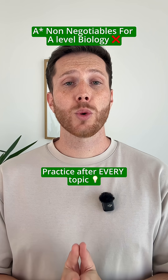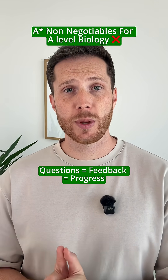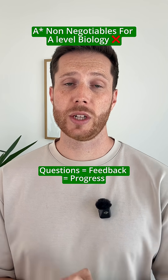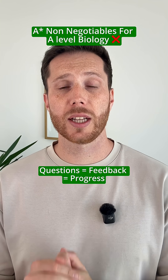The third is practice questions after every topic. Don't just wait till March or until your teacher says it's time. Every topic, every process, every practical — do some exam-style practice questions. The quicker you build up these habits and that feedback, the faster your grades are going to climb.